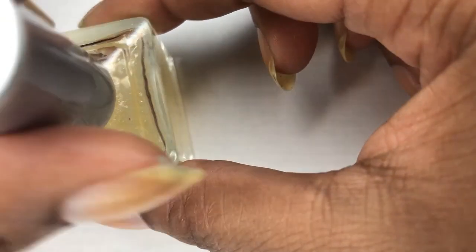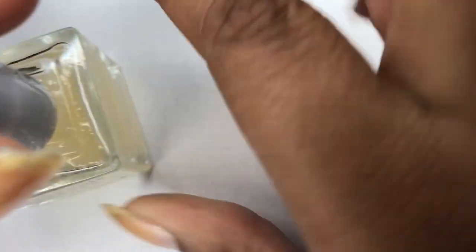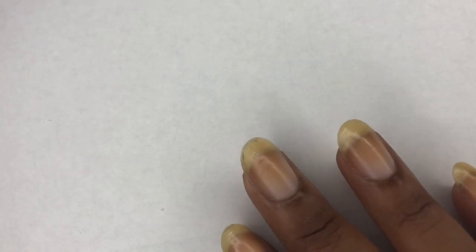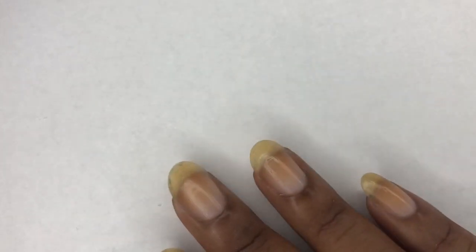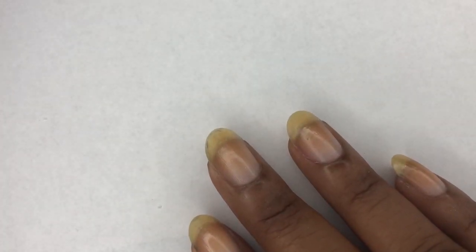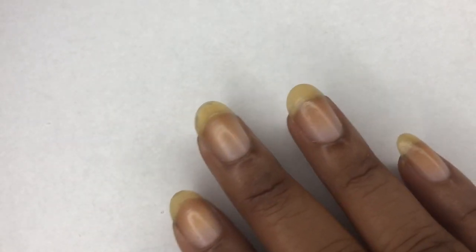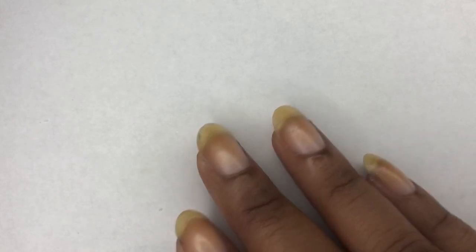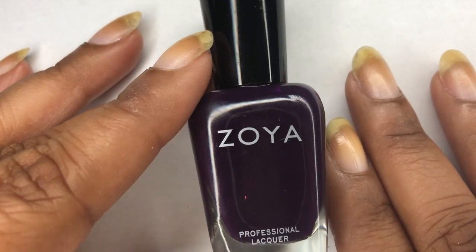We're done with our base coat. Let me know in the comments if you guys are seasonal nail polish wearers. Some people think that people wear certain polishes during certain seasons because they feel like they have to, or because it's the trendy thing to do. But I honestly crave those colors. If I want to wear an off-season color I will — this spring I wore black just because I really wanted to wear it. But most of the time I want to wear polishes that coordinate with the season.